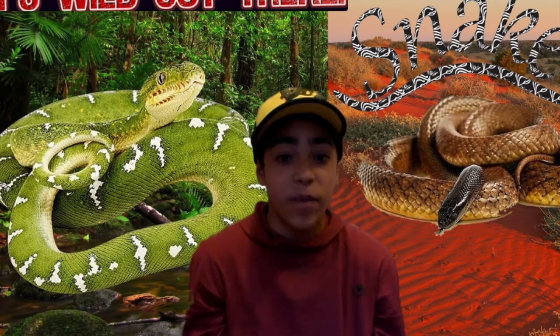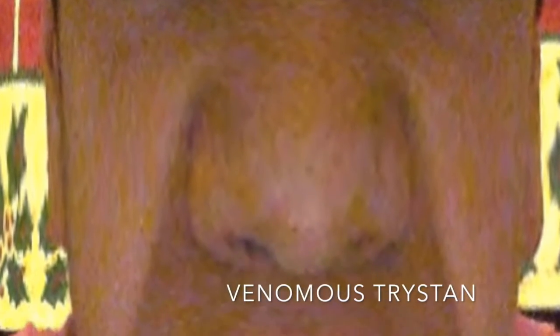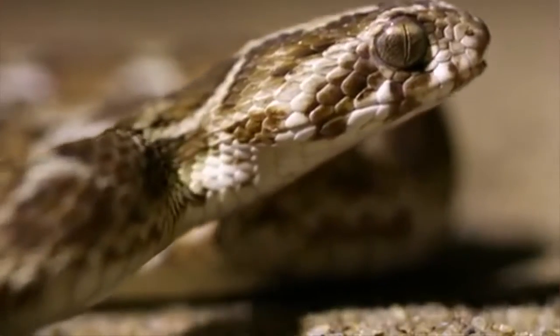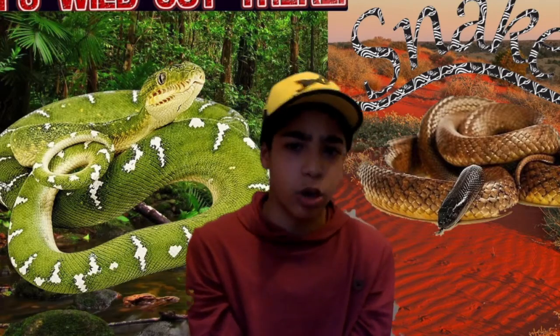The first and most obvious difference is the head shape. Most venomous snakes have a much wider head than non-venomous snakes, because those heads carry venom glands located at the sides of the head, which are part of a venom delivery system — kind of like a circulatory system.